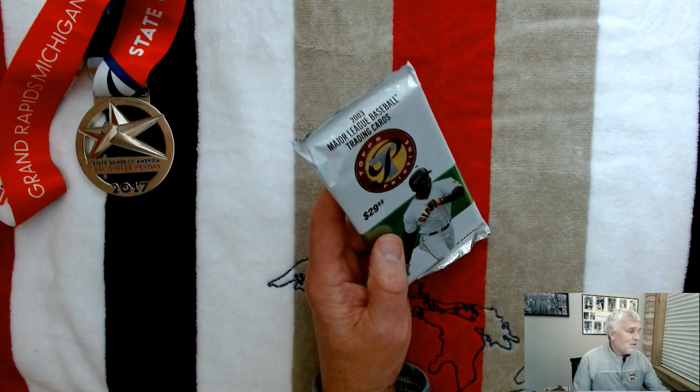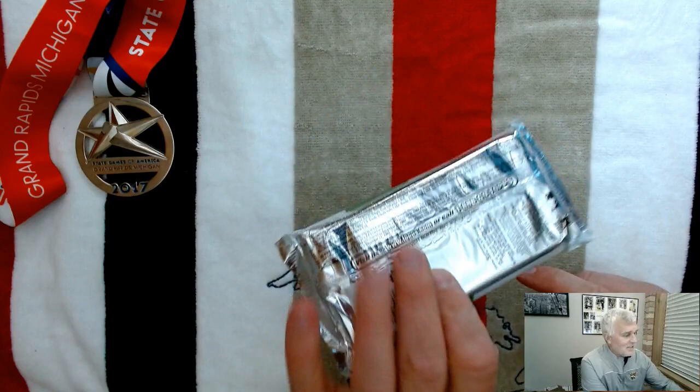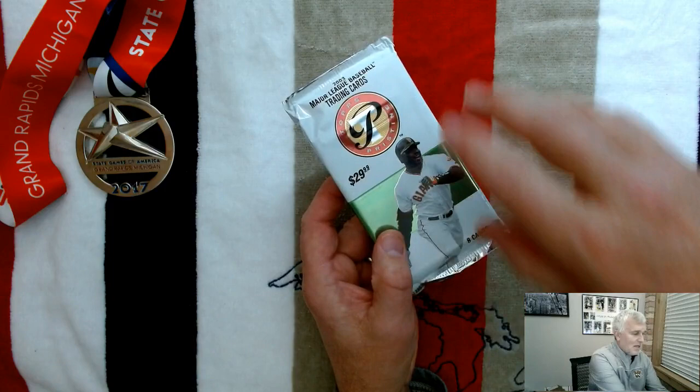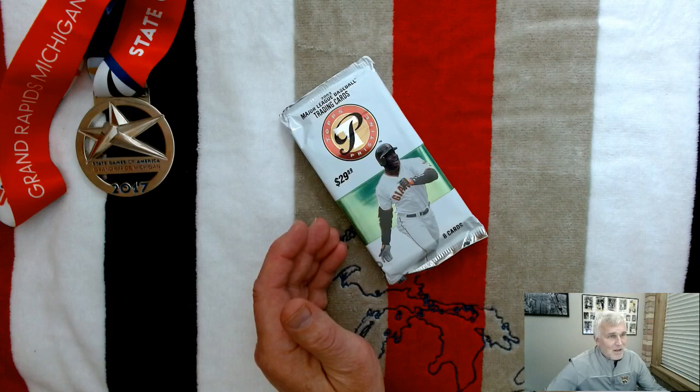This is 2003 — Barry Bonds on the front. I think it's funny it has a $29.99 price tag. It mentions eight cards on the pack but doesn't really talk too much about what else is in here. Most of the big packs are about inserts and autographs, and I'm not seeing that noted on this pack, so pretty clean. I guess back then 30 bucks was a fair amount of money.